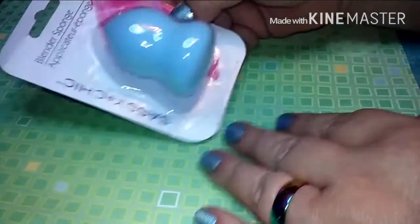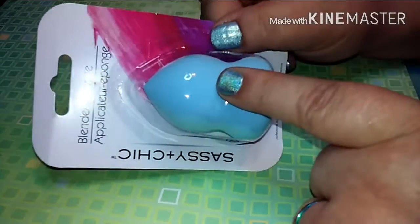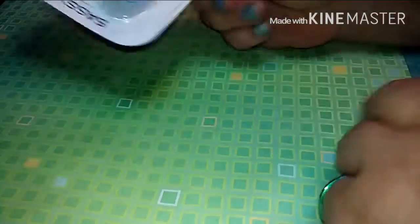First thing I got was their Sassy and Chic Beauty Blender. I don't usually wear makeup, but I do wear concealer and stuff, like a BB cream or whatever. So I'm going to try this out and see how this works. I got one of those in blue because blue is my favorite color.